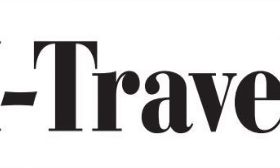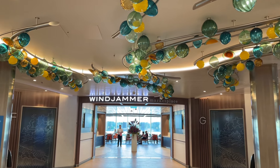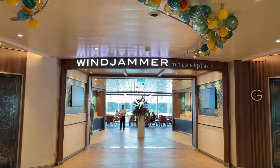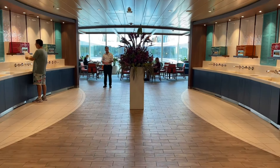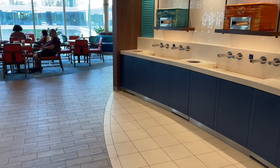I'll also include that information in the description below. Now we are entering the largest buffet on board Icon of the Seas, which is the Windjammer Marketplace, located on Deck 15. Right when you walk in, very importantly, folks will be telling you 'washi washi, happy happy, smiley smiley.'